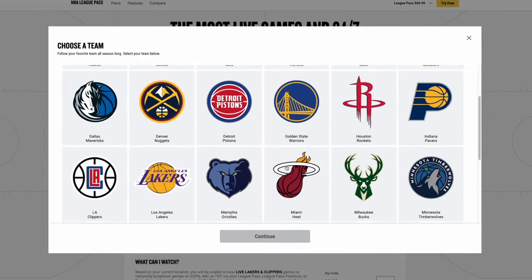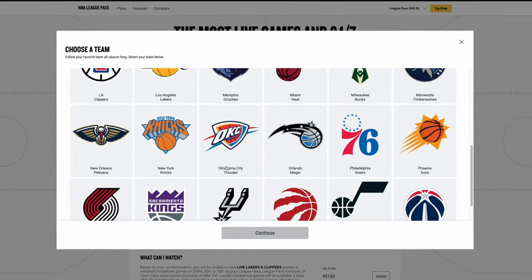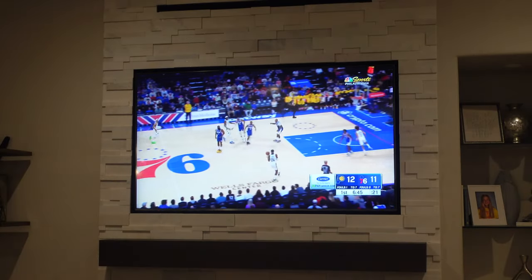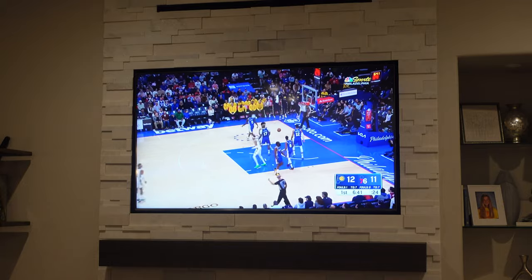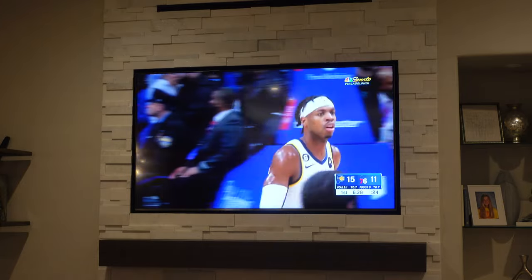I would have to subscribe to Team Pass or find a local network carrying the games. So all in all, League Pass just isn't worth it in a lot of situations — it's a very expensive service to be missing out on at least 21% of the games. I don't think I'm going to be recommending this subscription to anyone anytime soon. Not recommending anything illegal, but if you have another way to view these games for a cheaper price, I would definitely recommend doing that over NBA League Pass. Thanks for watching, don't forget to subscribe, and goodbye.